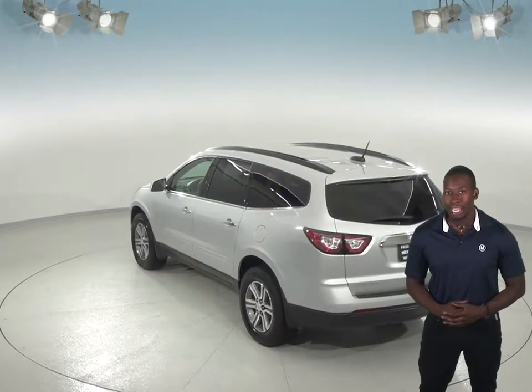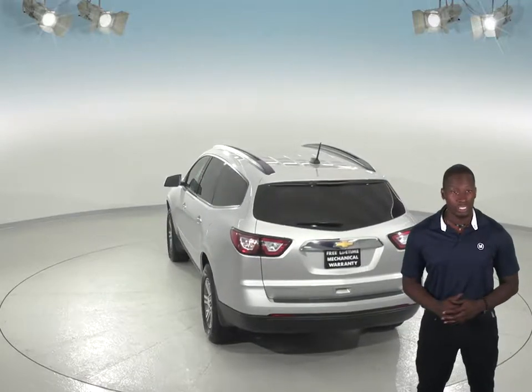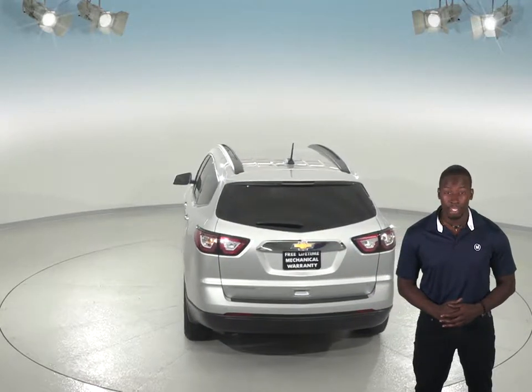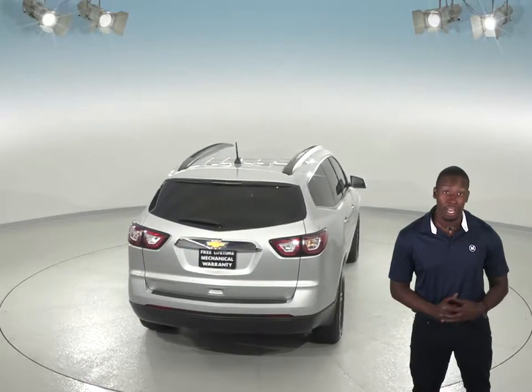And for entertainment, you'll have access to Sirius XM ready radio and a CD player, so you'll always find something everyone will want to listen to. And it will all sound excellent through the upgraded Bose sound system.